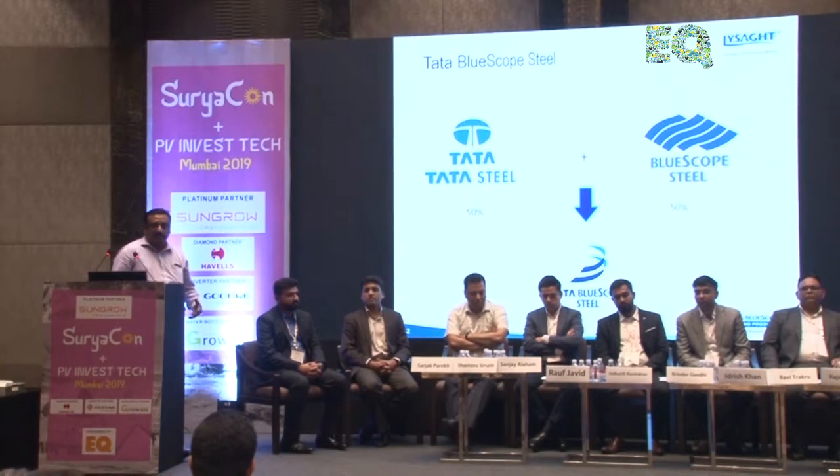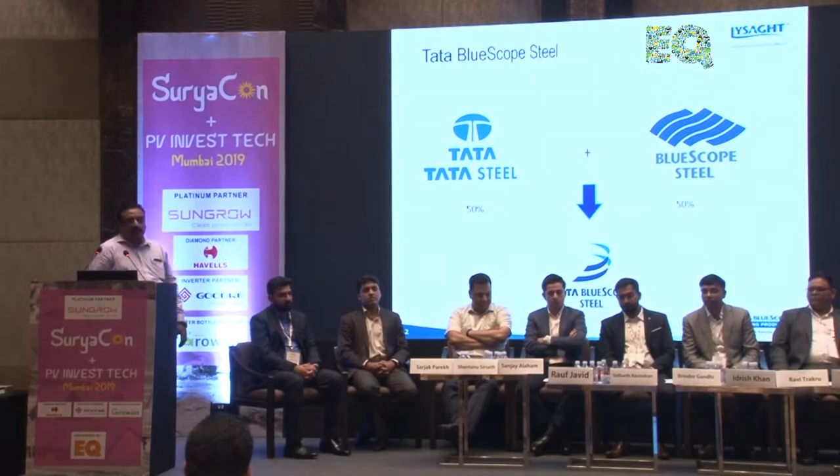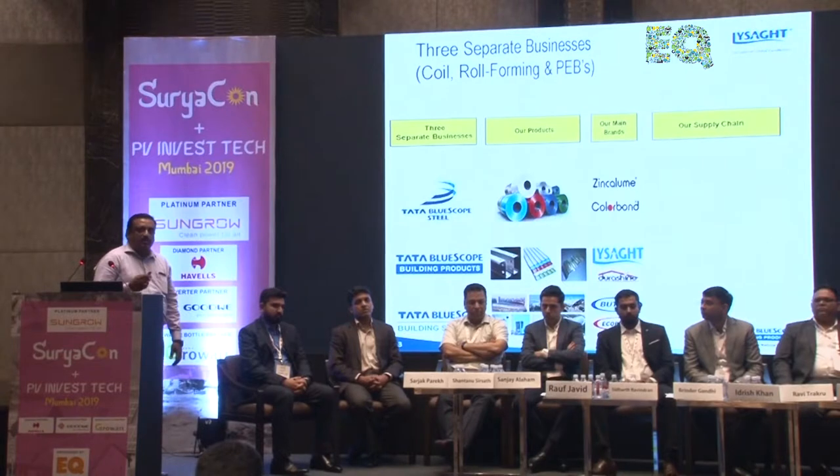Good afternoon ladies and gentlemen. I am Jastus from Tata BlueScope Steel. Tata BlueScope Steel is a joint venture between Tata Steel India and BlueScope Steel Australia, where Tata Steel brings in the infrastructure and BlueScope Steel provides the technology — specifically the corrosion protection technology, which is the zinc and aluminium alloy coating on steel that prevents corrosion.